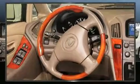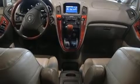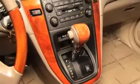Lexus ensures the safety and security of its passengers with equipment such as dual front impact airbags, front and side impact airbags, brake assist, ignition disabling, and four-wheel disc brakes with ABS.